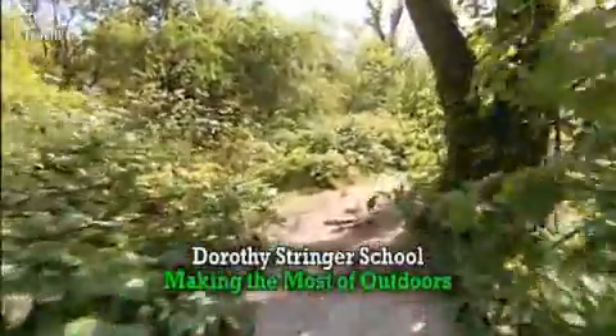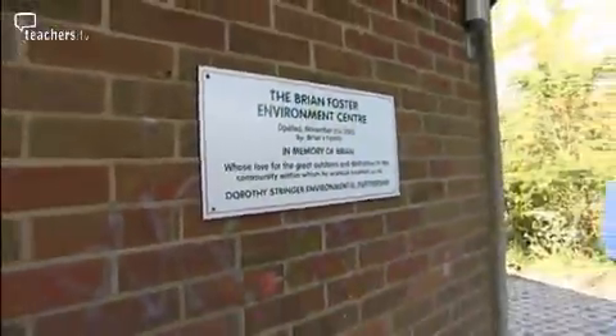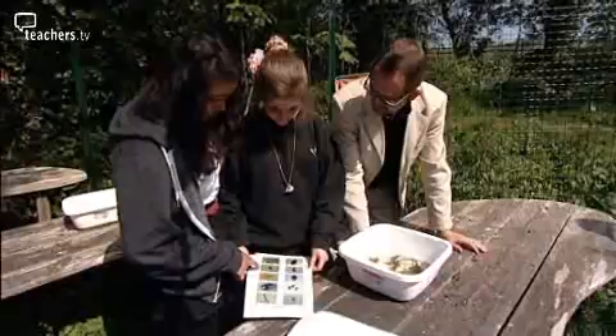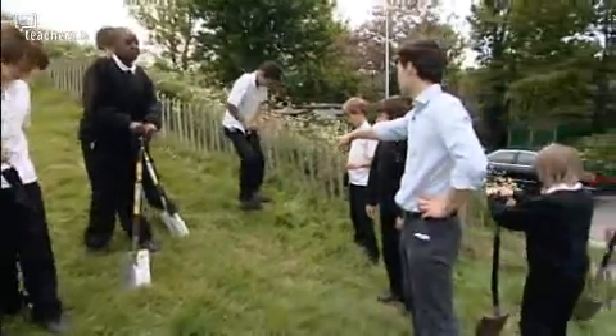A short walk from the playground takes you to the green heart of the Dorothy Stringer Secondary in Brighton. This building, once derelict in an overgrown corner of the school grounds, is now an eco-centre, surrounded by a managed woodland and a nature reserve. Together they provide a rich resource for teaching and learning. The school takes a twin-track approach to the environment.